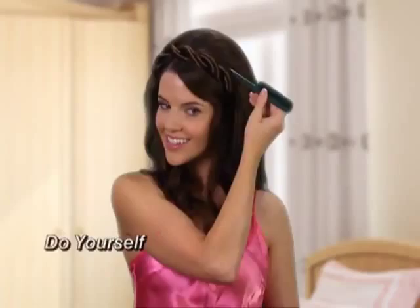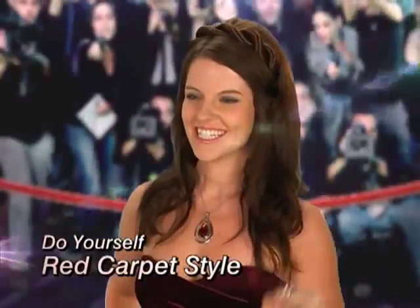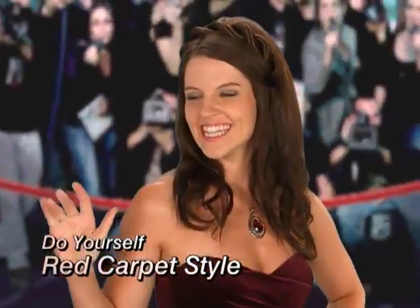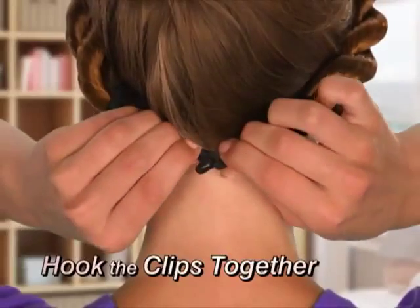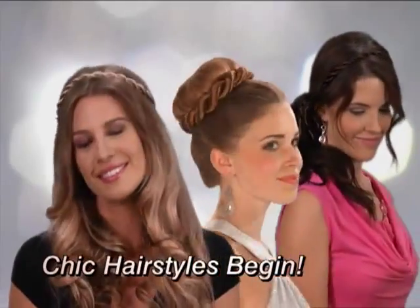Twist Ease is the fabulous do you can do yourself for red carpet style in seconds. The latest looks are time consuming and tough, but styling Twist Ease is easy stuff. Hook the clips together, then let the chic hairstyles begin.